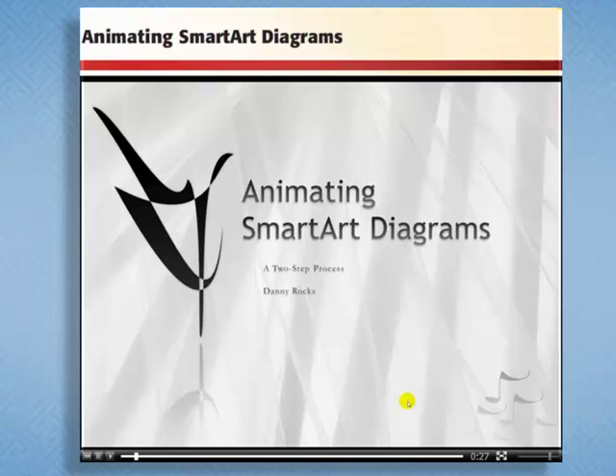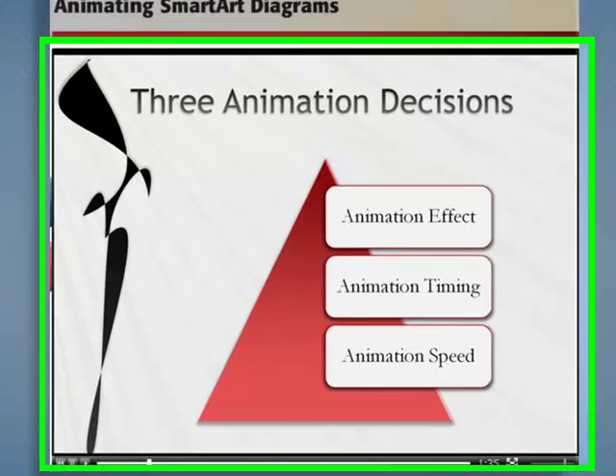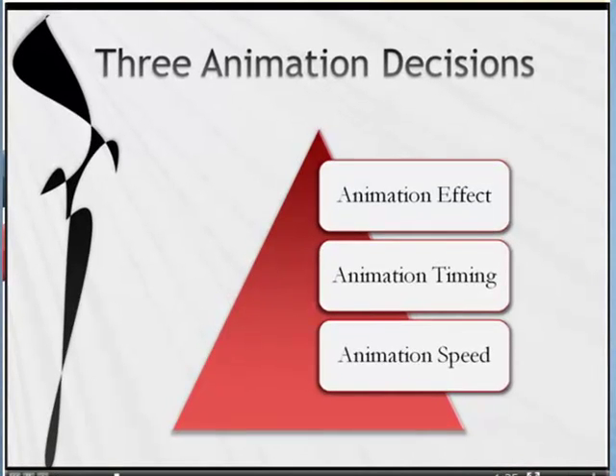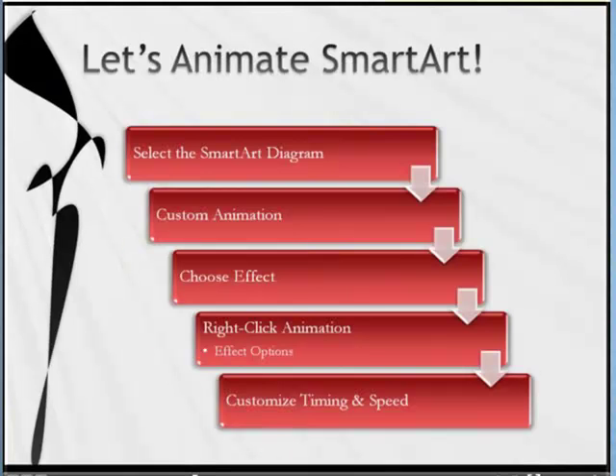I teach as a professional speaker, not as a techie. I first want to demonstrate how the lesson will play and how it will help you be more effective in your presentations. In this lesson, we'll learn how to make three animation decisions: what effect to animate, when the effect occurs — the timing — and at what speed. I'll walk you step by step through how and when to choose each of those options.